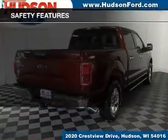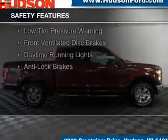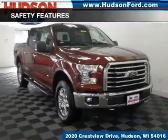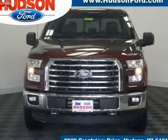Power steering. Safety was made a priority with these features: curtain head airbags, side airbags, brake assist, traction control, stability control, a passenger airbag, low tire pressure warning, front ventilated disc brakes, daytime running lights, and anti-lock brakes.